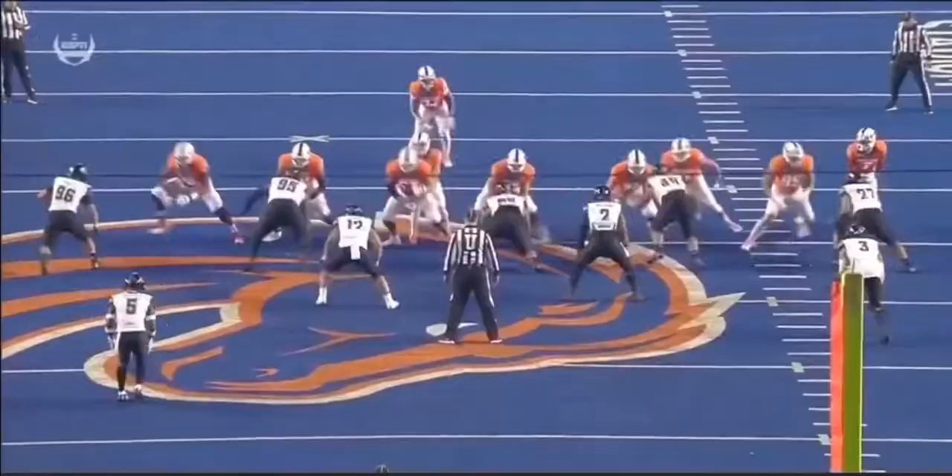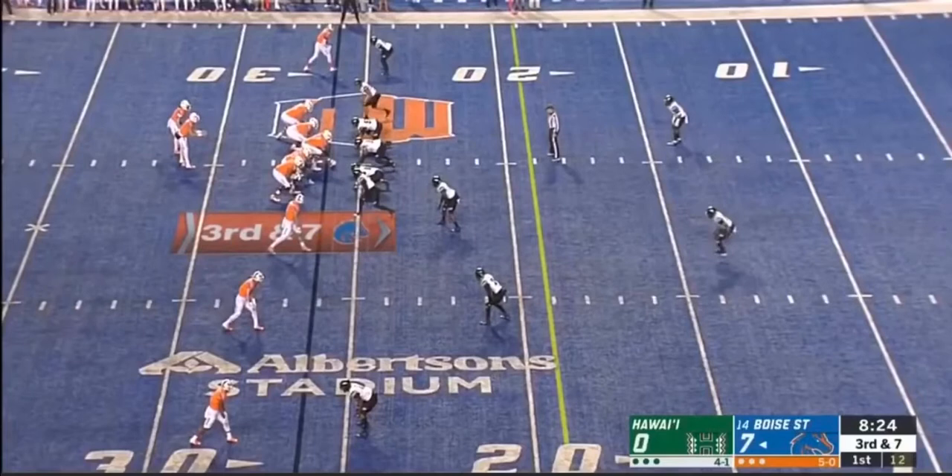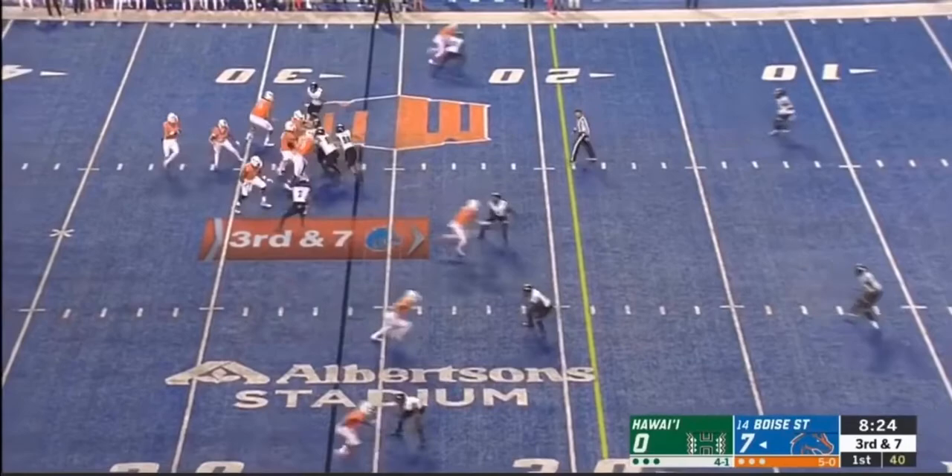Well, John Hightower number 16 is matched up one-on-one outside against Ferris, who's Hawaii's best cover guy outside — but that's a matchup that I don't think Hawaii wants to get into the habit of. Sellout crowd tonight at Albertson Stadium, third down and seven. Off the back foot, a rifle shot to the end zone for the touchdown — Hightower from 26 yards out. And that was a dime dropped in beautifully by the freshman.